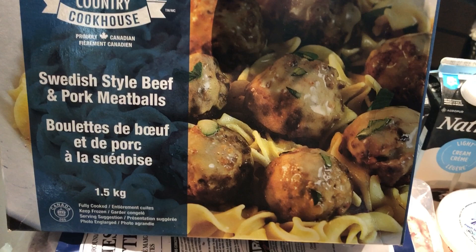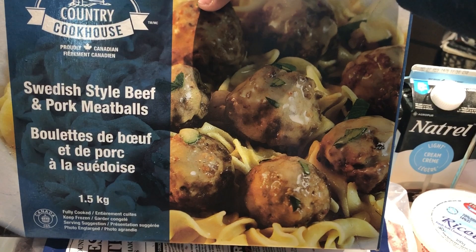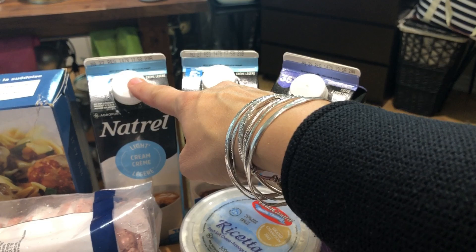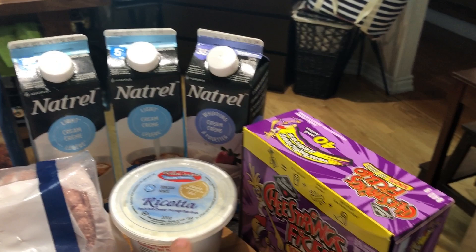For the first time I picked up Swedish style beef and pork meatballs. The price was the same — a kilo and a half here versus a kilo from IKEA — so I picked those up and we'll see if we like them. Then I have light cream for my coffee and heavy whipping cream for cooking.